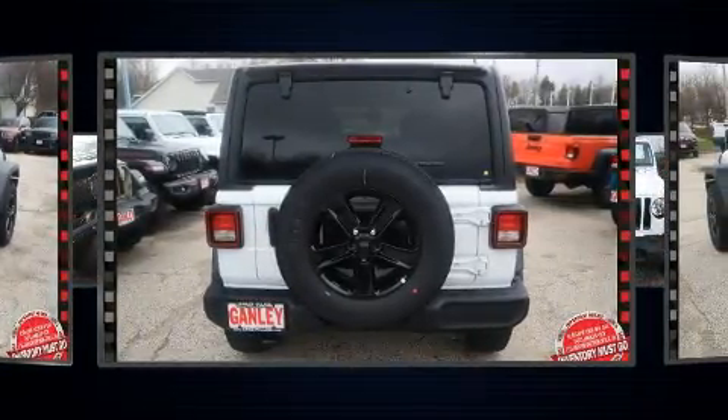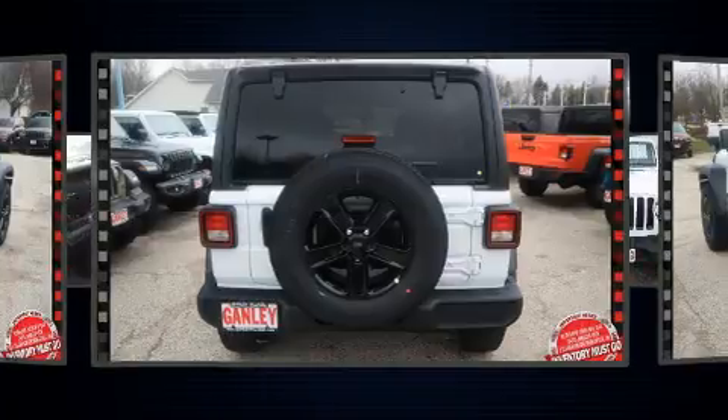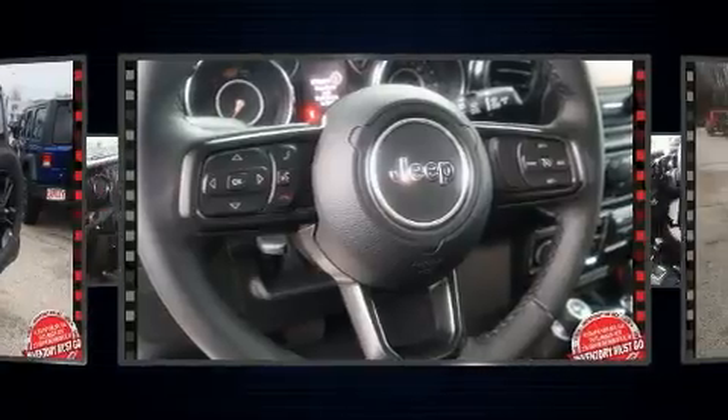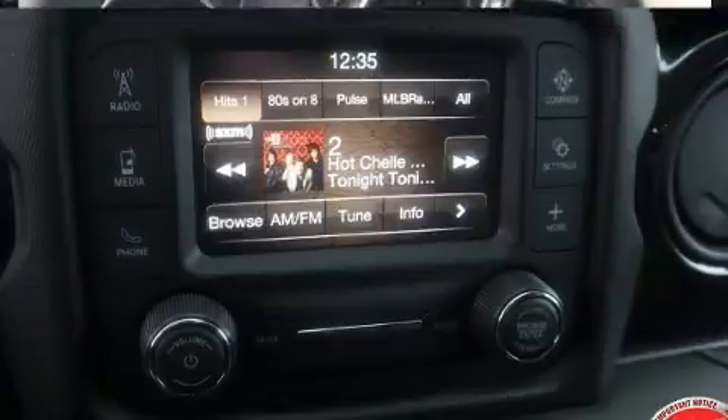Top features include cruise control, front and rear reading lights, one-touch window functionality, heated door mirrors, skid plates, and remote keyless entry.